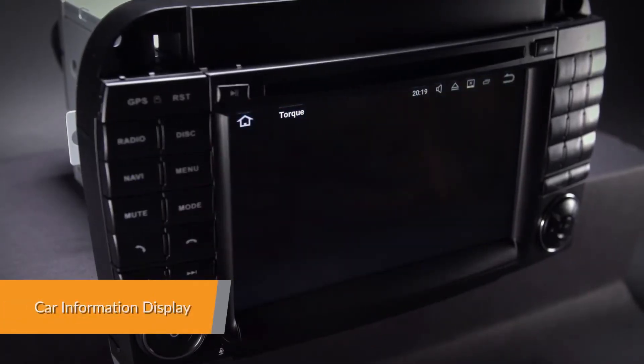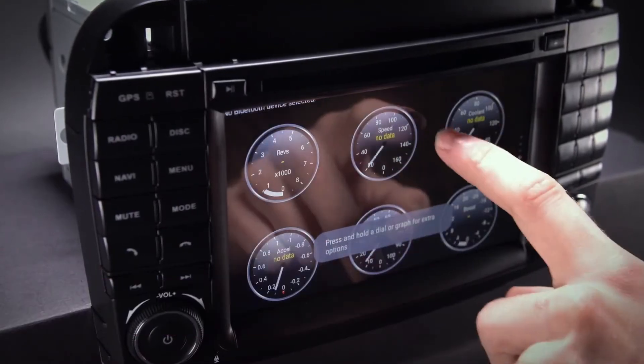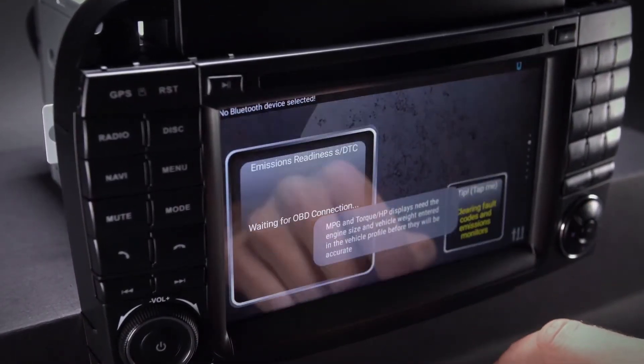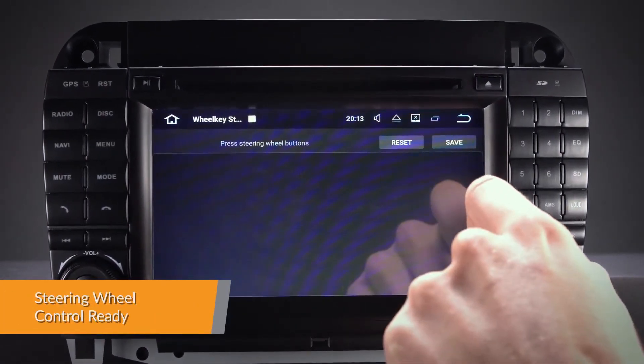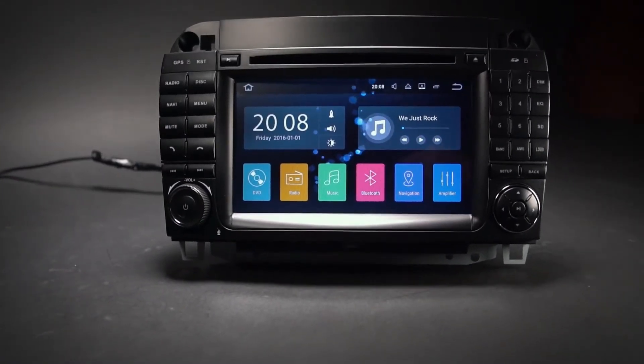Car information such as oil level, door information and many more can be displayed by this head unit using the OBD2 interface port. Take control of the music safely and concentrate on the road ahead — this unit can work with analog steering wheel controls.